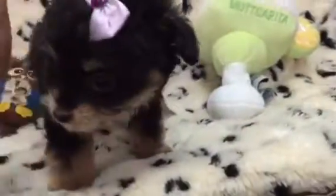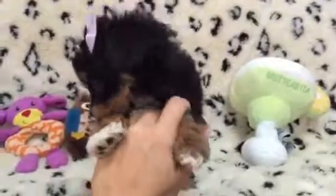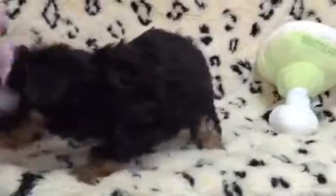This is a hypoallergenic designer breed known for being very sweet and docile, yet very spunky and playful. So if you're looking for a happy little girl to take home, she's waiting for you.